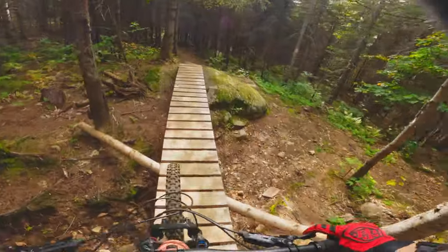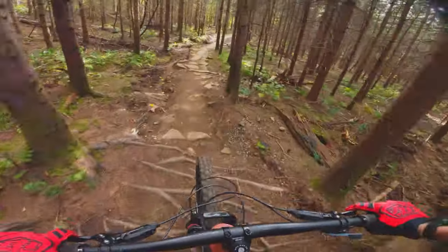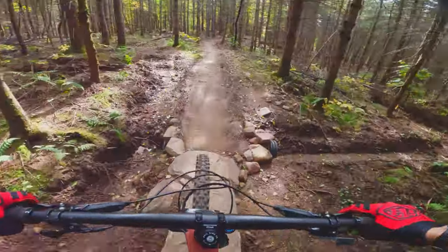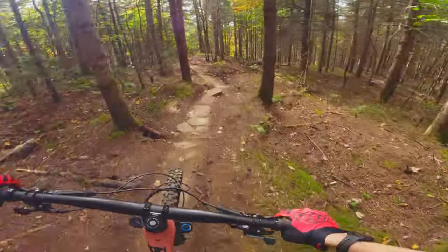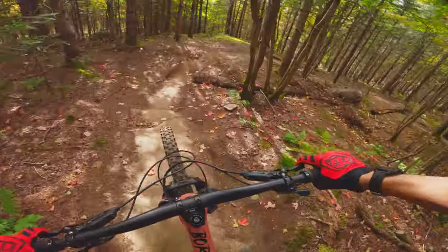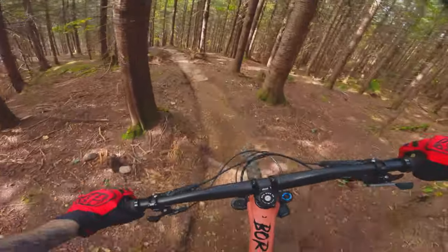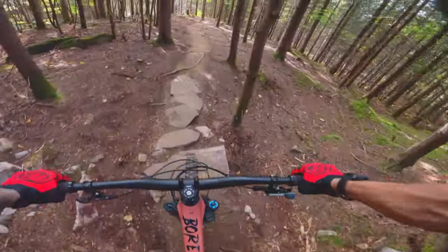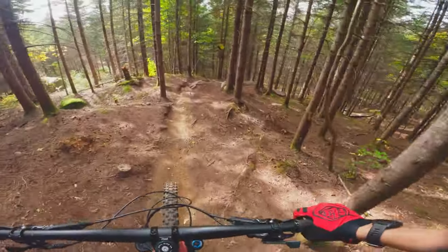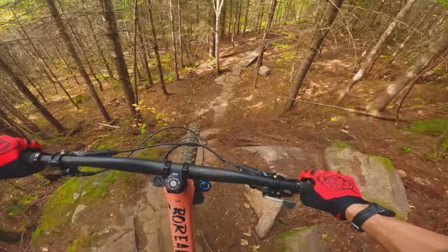Basically it alternates between more speedy sections like this, and then you go back to slow-tech and offshore bridges. I had the pleasure to ride this trail a bit before everybody and give my two cents about it. And honestly, I'm impressed with what the guys built around here.